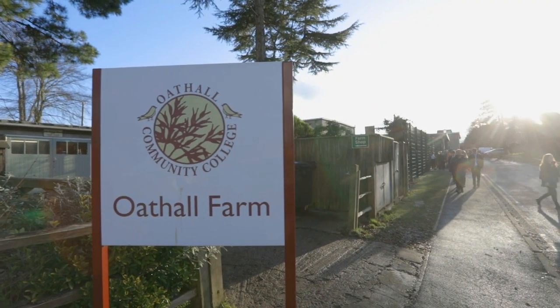My name is Edward Rodriguez and I'm the head teacher here at Oaks Hall Community College in Haywards Heath. Oaks Hall Community College is a school welcoming just over a thousand students aged 11 to 16. We promote an ethos of respect, aspiration, achievement and enjoyment in a supportive environment.